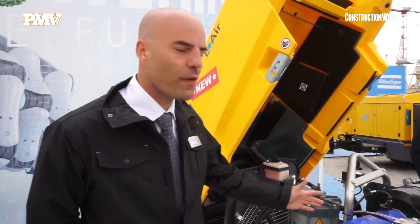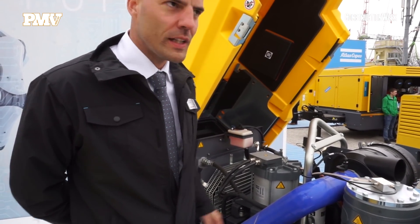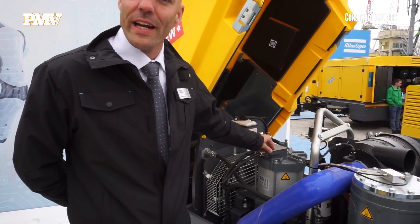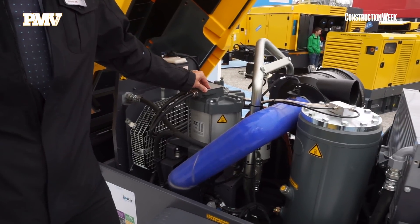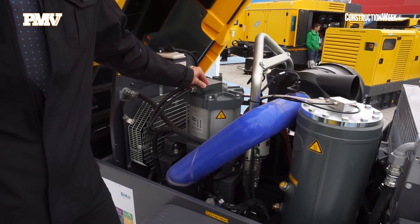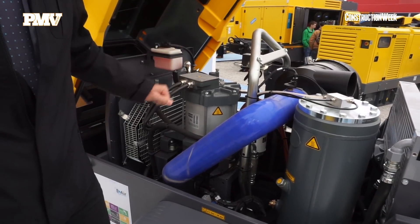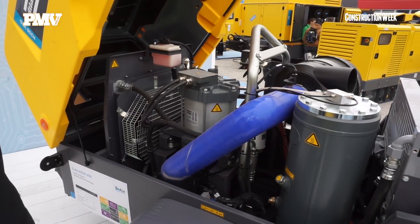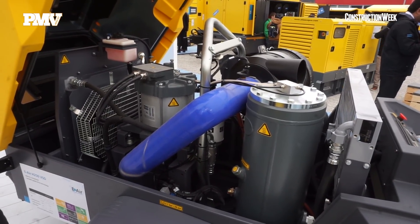What we have here in front of you is the electrical driven compressor from Atlas Copco. The main point is that we changed the diesel engine by an electric permanent magnet motor. This results in very high efficiency and a machine that creates air in a non-polluting way. You have zero emission, zero sound, and a machine that is creating air at a very low operational cost.